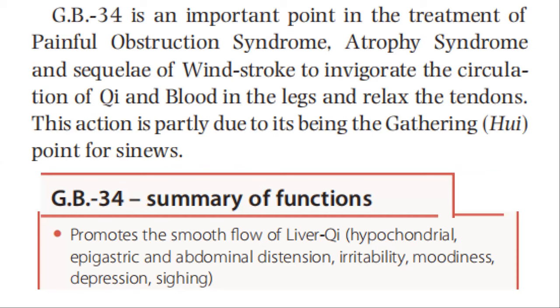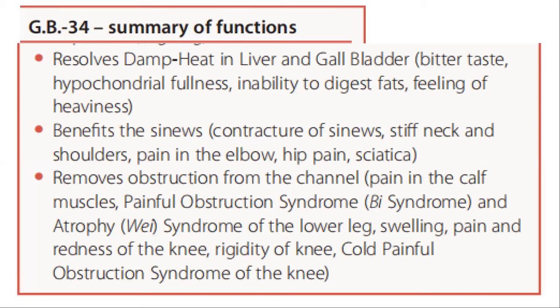GB 34 is an important point to relax the sinews whenever there is contraction of the muscles, cramps, or spasms, affecting the sinews of all joints. It is an important point in the treatment of painful obstruction syndrome, atrophy syndrome, and sequelae of windstroke to invigorate the circulation of qi and blood in the legs and relax the tendons, partly due to its being the gathering point for sinews. Summary of function: GB 34 promotes smooth flow of liver qi for hypochondrial, epigastric, and abdominal distension, irritability, moodiness, depression, and sighing. It resolves damp heat in liver and gallbladder for bitter taste, hypochondrial fullness, inability to digest fat, and feeling of heaviness. It benefits the sinews for contracture of sinews, stiff neck and shoulder, pain in the elbow, hip pain, and sciatica. It removes obstruction from the channel for pain in the calf muscles, painful obstruction syndrome, atrophy syndrome of the lower leg, swelling, pain, redness of the knee, rigidity of the knee, and old painful obstruction syndrome of the knee.